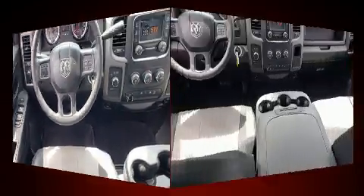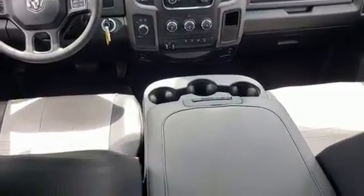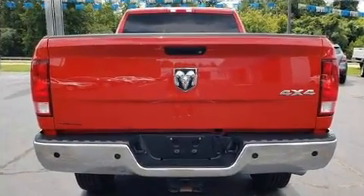Comfort and convenience were prioritized within, evidenced by amenities such as one-touch window functionality, variably intermittent wipers, a front bench seat, skid plates, a bed liner, and cruise control.